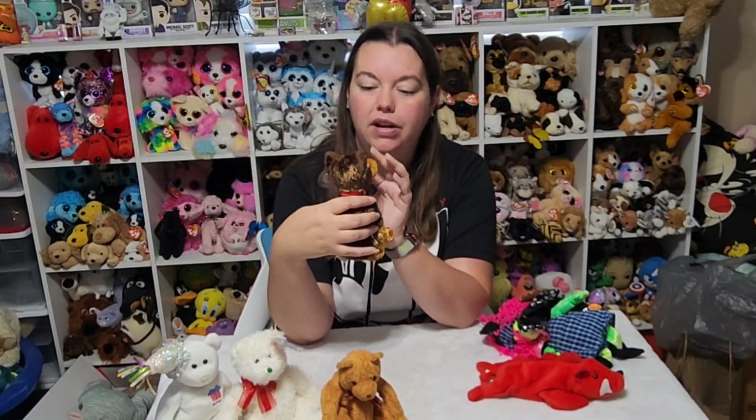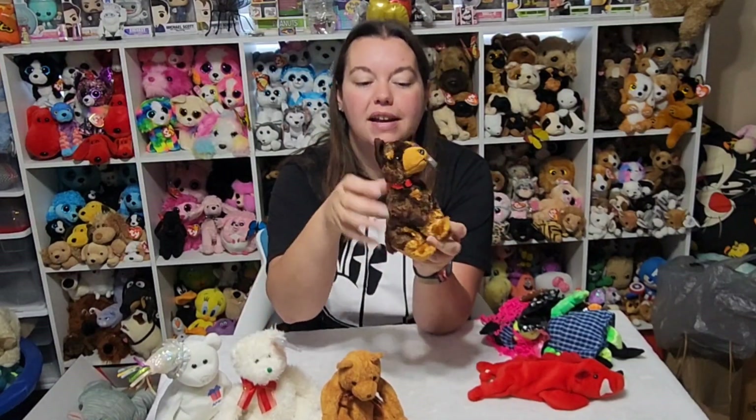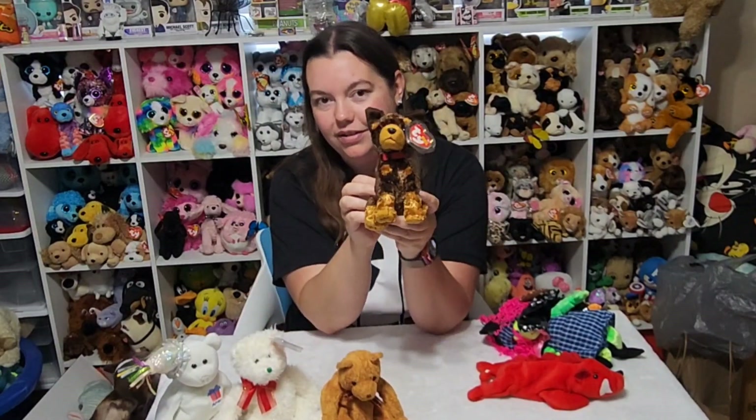Next we have this very pretty little dog. His name is Amigo. He is so cute — he's got little eyebrows, and he's brown and gold. Super cute.